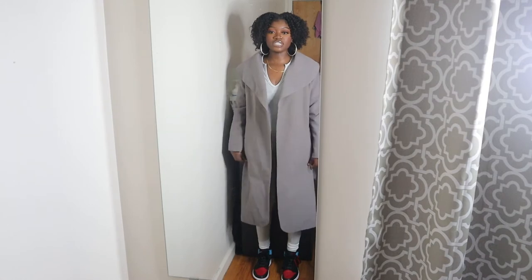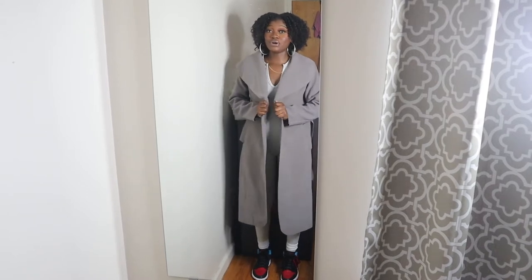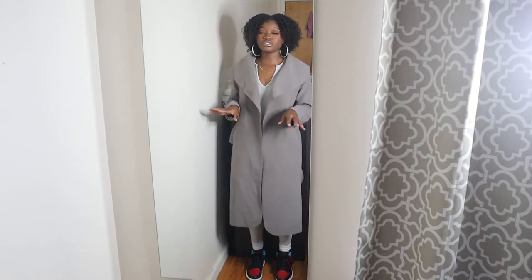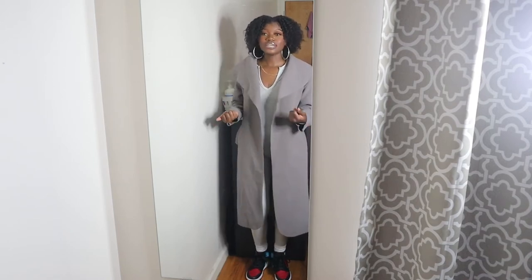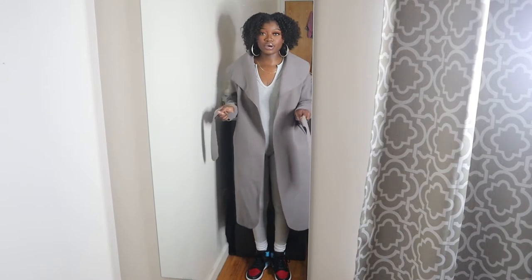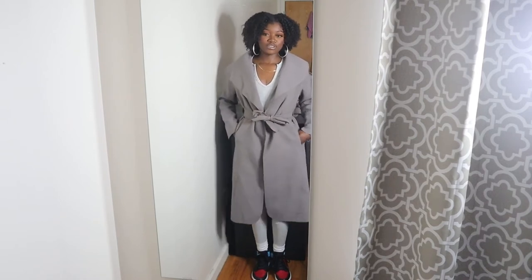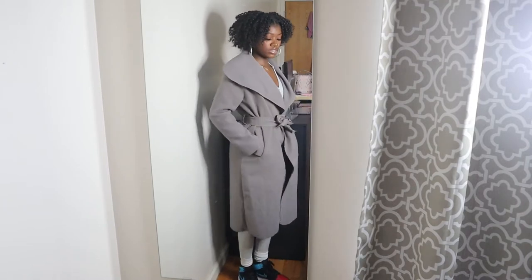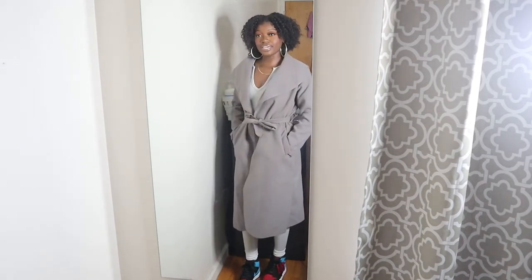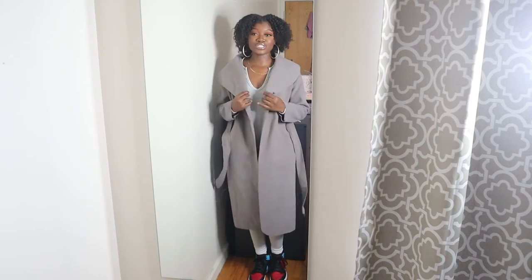So this first jacket, or trench, is from Boohoo. I got this about four years ago, from my first year of college. When you're going out — especially if you don't want a heavy coat, like for ladies' night or a date — something like this is very cute. It's comfortable, it's long, and it comes with a little belt that you can tie around the waist to make your body look nice and curvy. It also has pockets on the side. It isn't going to keep you super warm — this is definitely a trench you can throw on with any outfit to make it look sophisticated and stylish.